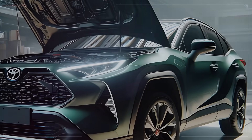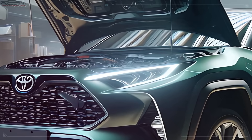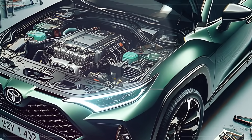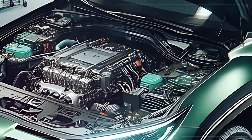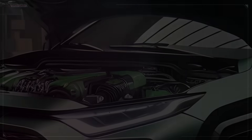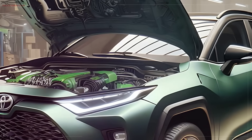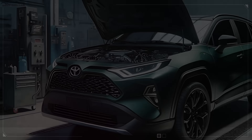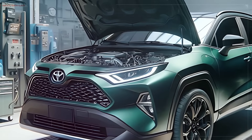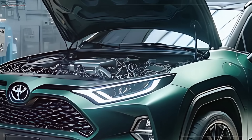Under the hood, the 2025 RAV4 Hybrid is equipped with a 2.5-liter four-cylinder engine paired with Toyota's advanced hybrid system. This setup delivers both power and efficiency, giving you a smooth, responsive drive without sacrificing fuel economy. The compact hybrid battery is cleverly positioned so it doesn't cut into cabin or cargo space. The real magic is how the system automatically switches between electric and gasoline power, optimizing fuel usage based on driving conditions.